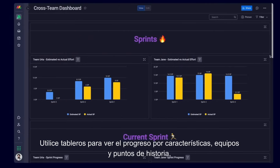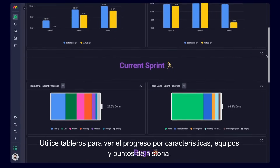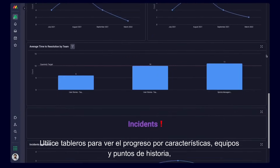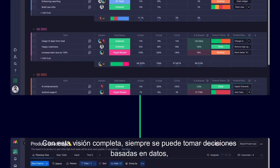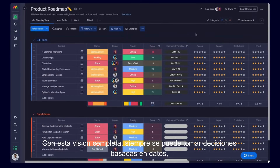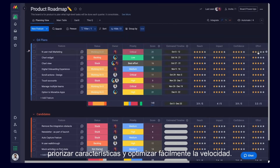Use dashboards to see progress by features, teams, and story points to get real-time insights on high-level goals across your product roadmap. With this full overview, you can always make data-driven decisions, prioritize epics, and easily optimize velocity.